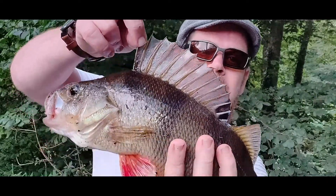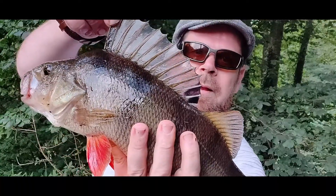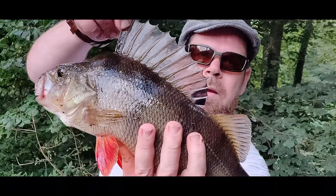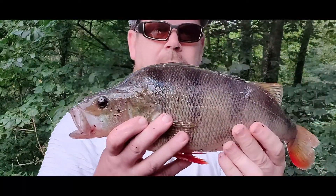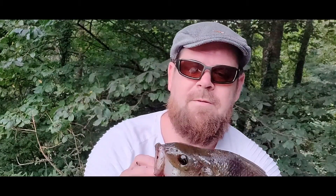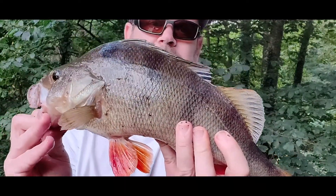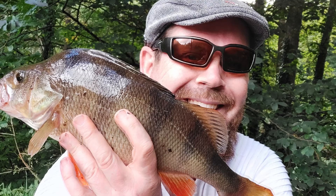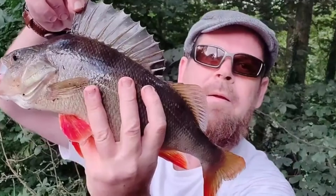Fantastic, eh? Biggest perch I've had. I reckon about three pounds. Two and a half. Most likely three. Look at that beauty. Look at the size. I don't have small hands. Look at the size of my fingers.